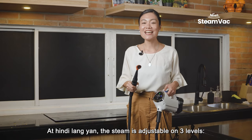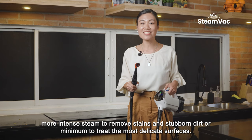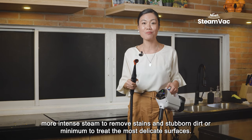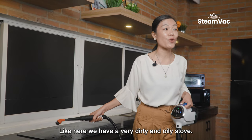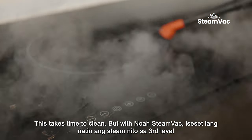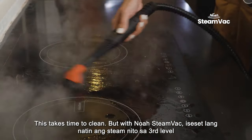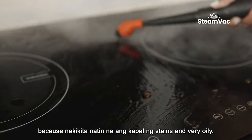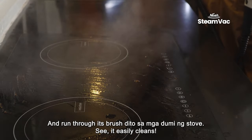The steam is adjustable on three levels — more intense steam to remove stains and stubborn dirt, or minimum to treat the most delicate surfaces. Here we have a very dirty and oily stove. This takes time to clean, but with NOAA Steam Vac, we just set the steam to the third level because of the thick stains and very oily surface, and run the brush through the dirt on the stove.